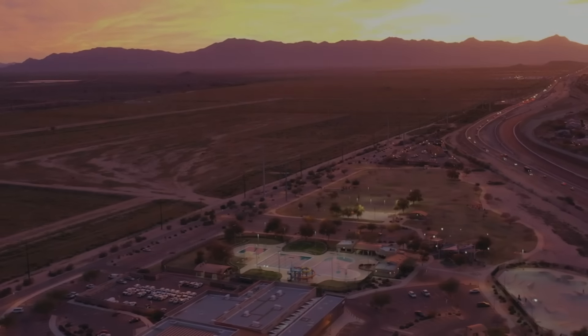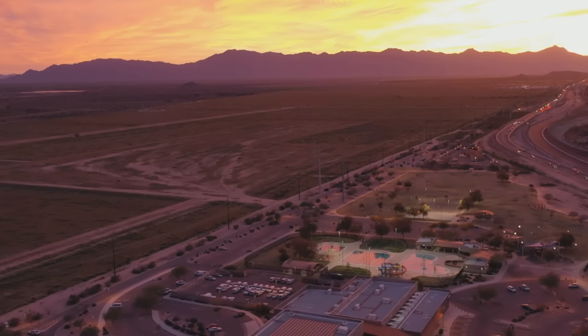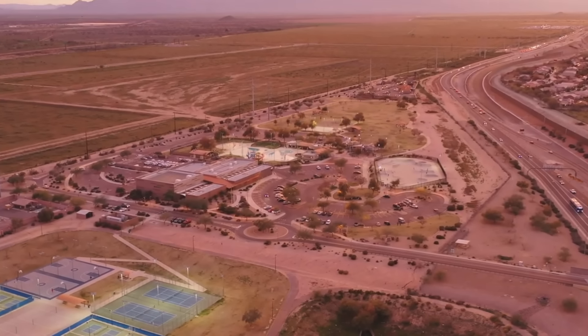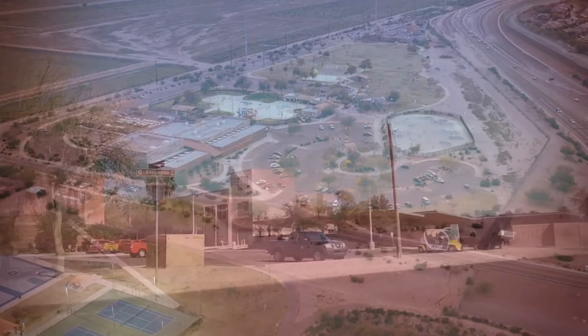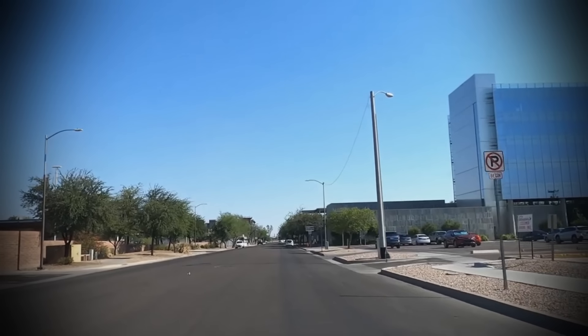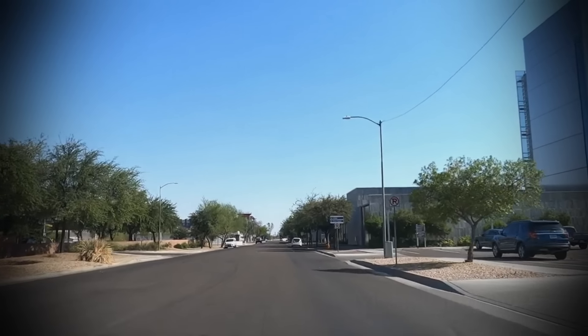I live in Chandler, Arizona. This happened when I was like 17 and in my heavy gaming phase, still living with my parents. I played a lot of Call of Duty in my room on my computer in those days, especially in the summertime when it's so unbearably hot outside. Back when I lived at home, I'd have the place to myself a lot because my parents traveled a lot and I was the last one to move out.